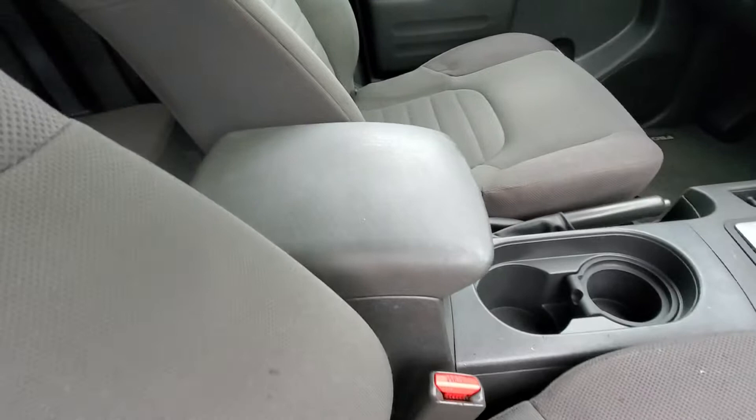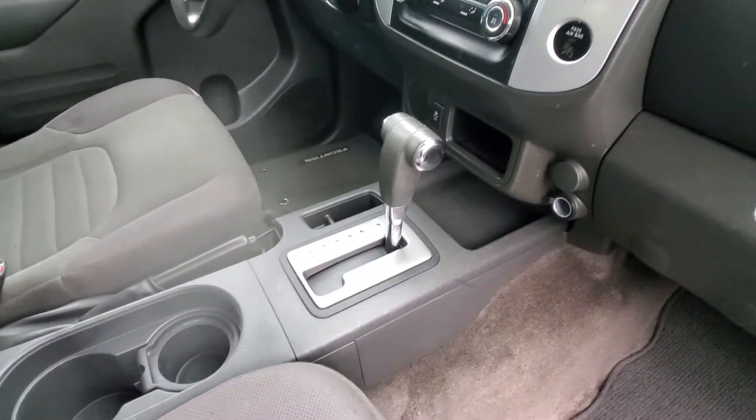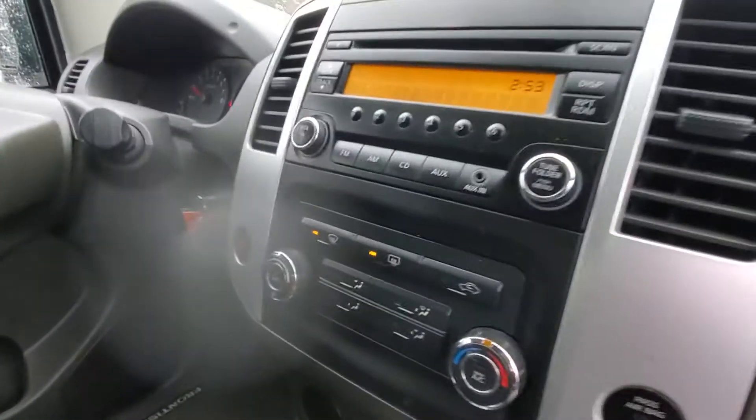You got some cup holders, a bit of center storage. You got an automatic transmission and it's got a traction control system there as well as air conditioning. It has an auxiliary input up on the steering wheel.